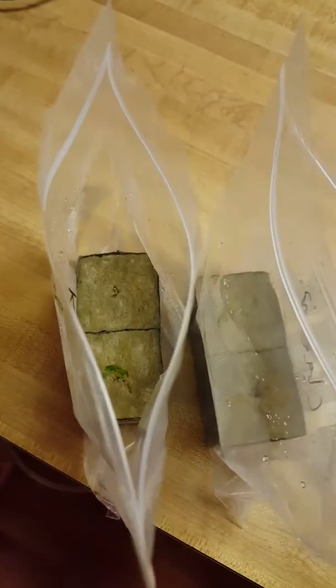The Ziploc bag method, which I've posted about before, is fantastic. It's like a little hydro dome that makes things grow — it's perfect.